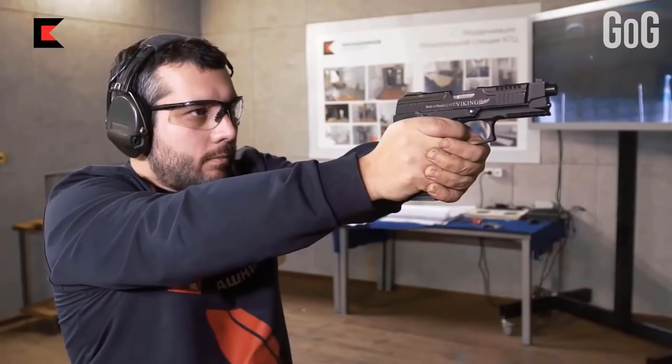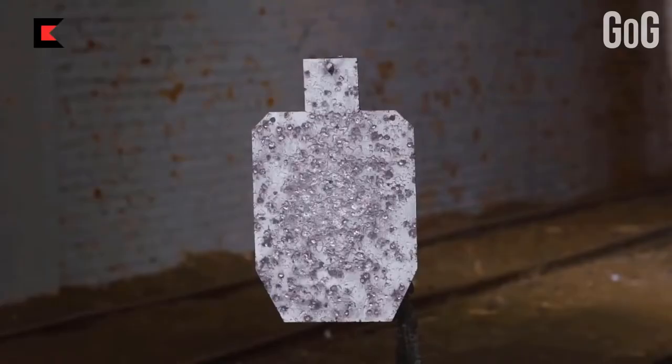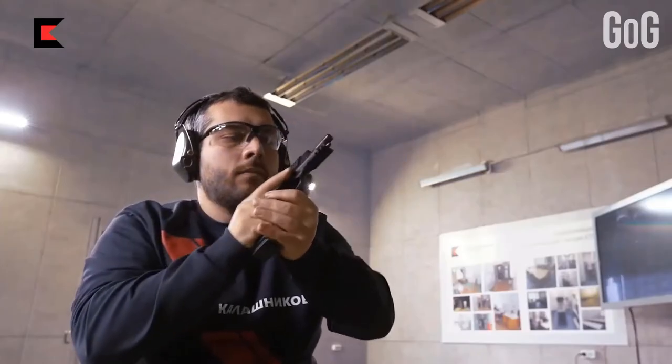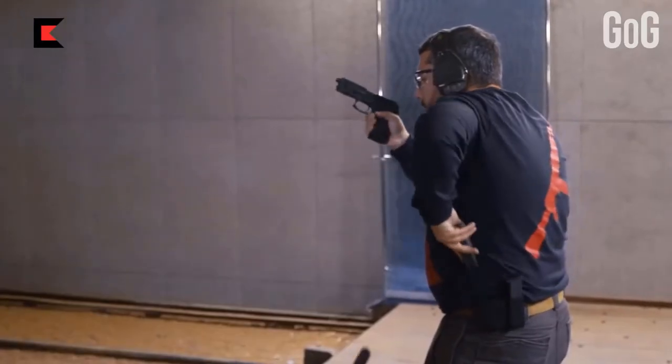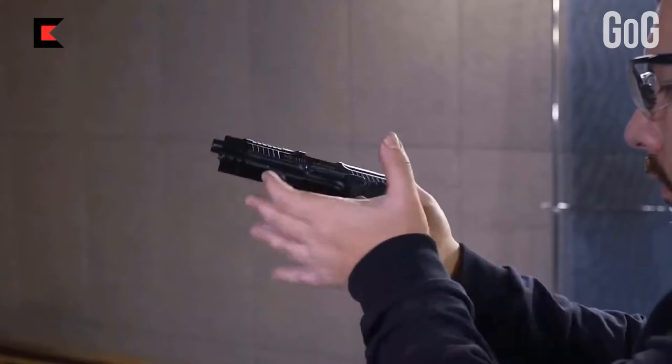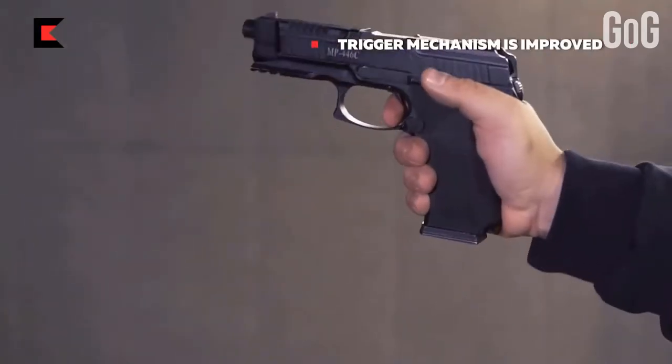The frame of the pistol is made from high-strength polymer. The MP446 has a double action trigger with an ambidextrous frame-mounted safety lever, meaning you can operate it with both hands easily. The external hammer is enclosed from the sides by the rear extension of the slide, which makes the decocking procedure somewhat complicated, as the pistol has no decocking mechanism.